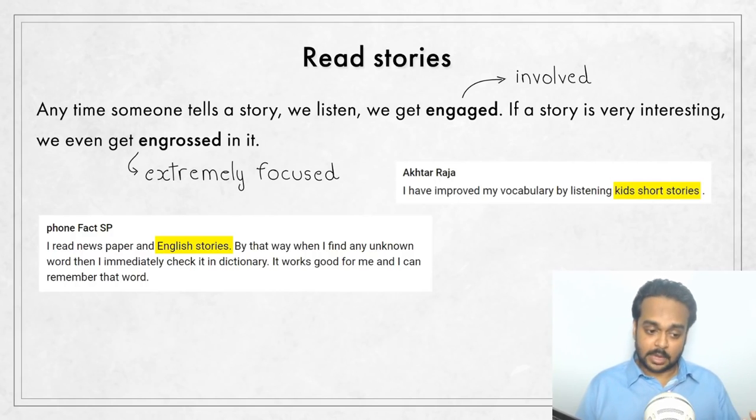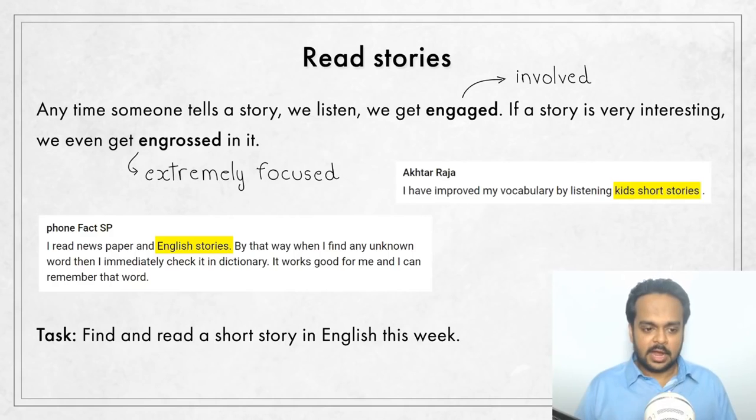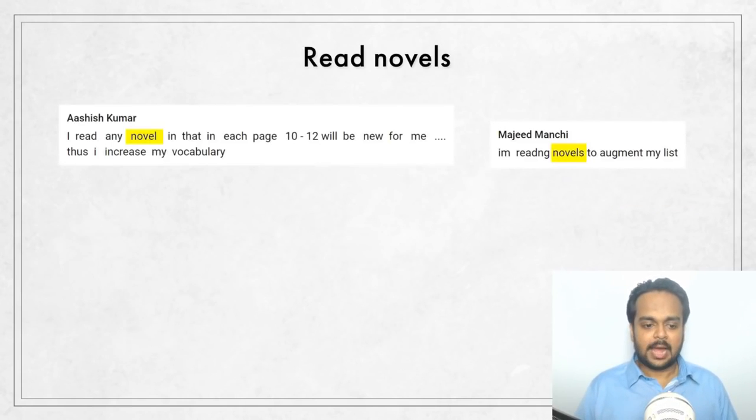The task: find and read one short story in English this week. If you like it, make it a regular habit. When you are able to comfortably read stories for older teenagers or adults, you should add novels to your reading list. A novel is a story but a longer book — maybe 200 to 300 pages or more. The Harry Potter series is a great example of novels, and there are many more available on the market to suit various interests. They're normally written for native speakers, so they will be the most challenging.